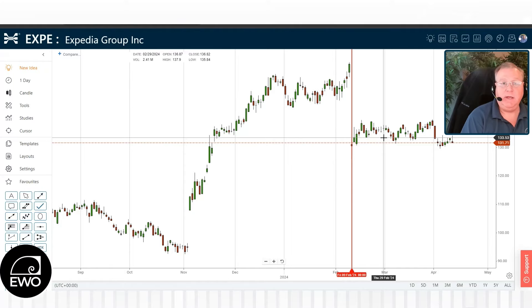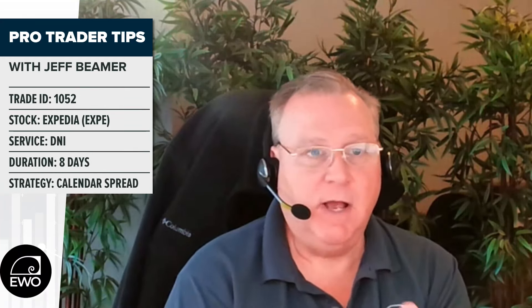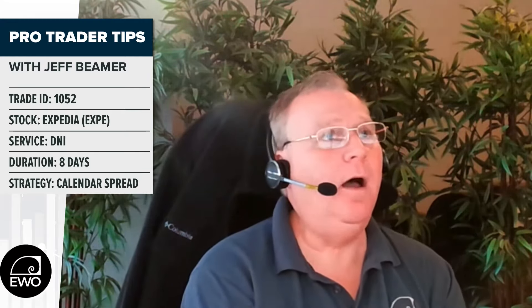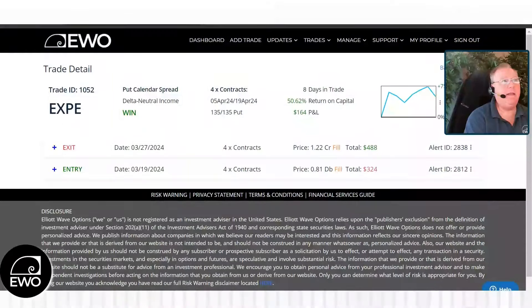And one popular strategy is with a calendar spread. So let's take a look at what we did and sent out to our subscribers after we identified this stock — we thought it might be trading sideways for a while. We're looking at trade ID 1052. This is Expedia. And we sent out this trade alert on March 19th.